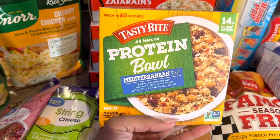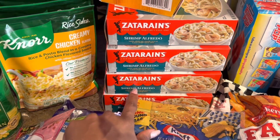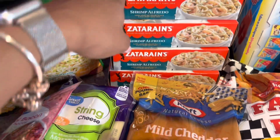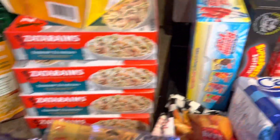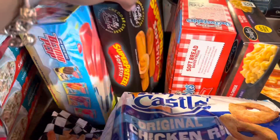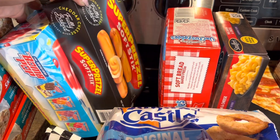Picked up one of these protein bowls, and then four of these Xanarae shrimp alfredos — I'm literally obsessed with these, I could eat one of these every day. Over here we got some Bomb Pops and some Super Pretzels — soft sticks that have cheese in the middle.